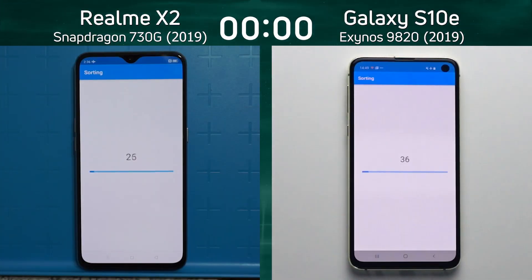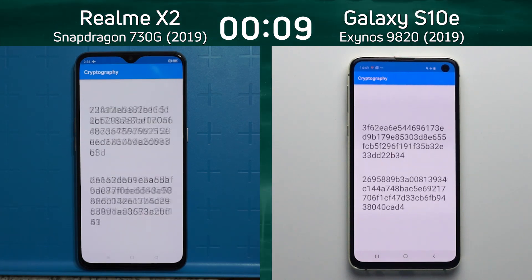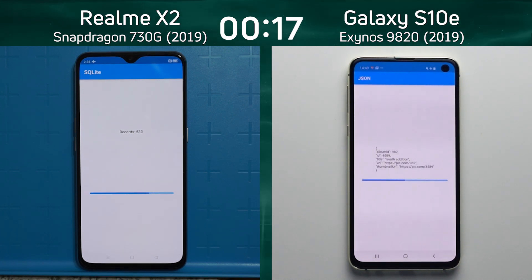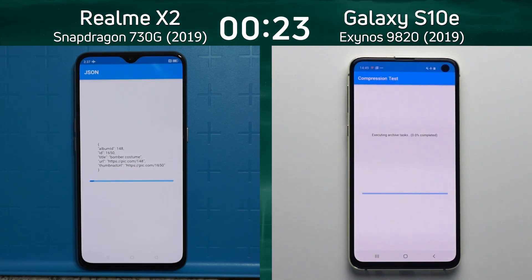We have the Realme X2 with the Snapdragon 730G on the left-hand side and the Samsung Galaxy S10e with the Exynos 9820 on the right-hand side. The S10e is a flagship device with a flagship processor, and the Snapdragon 730G is one tier lower compared to the Snapdragon 800 series — and that's what's in the Realme X2.